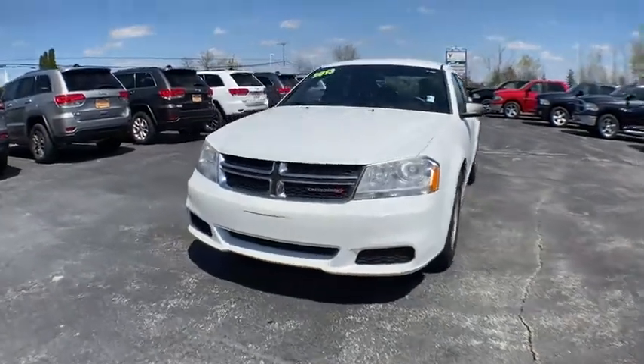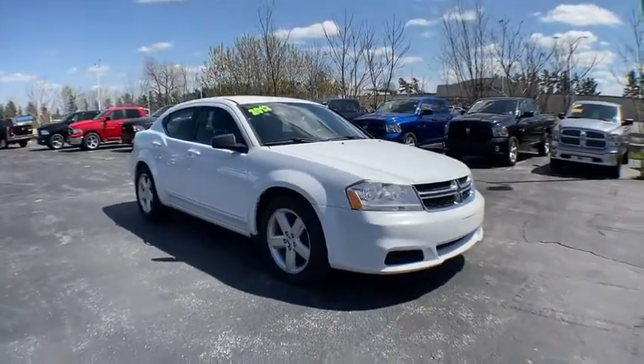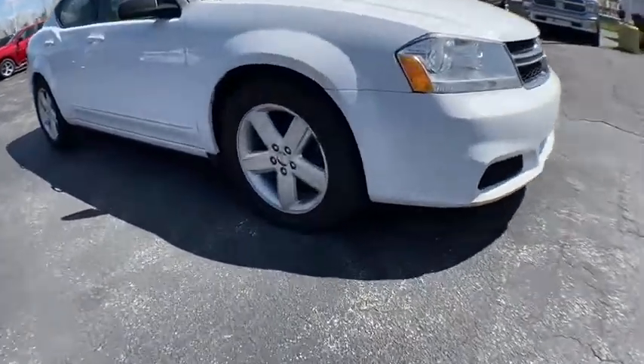Take a ride in the 2013 Dodge Avenger. The Avenger combines strength with fuel efficiency to ensure that its sporty looks do not deceive.